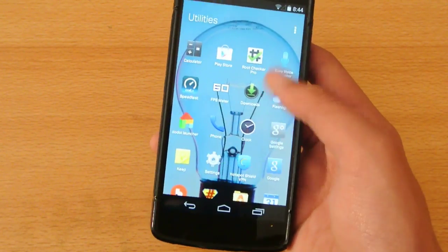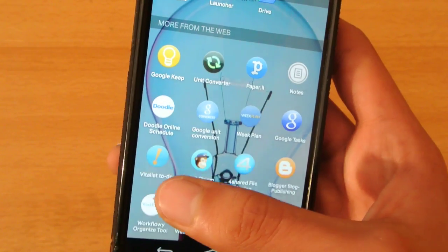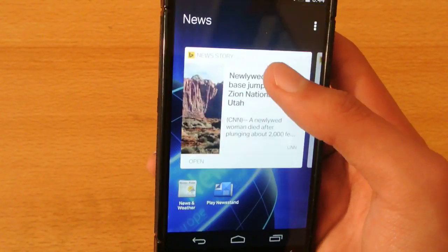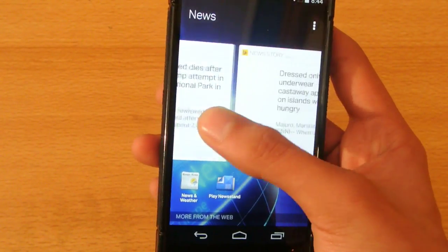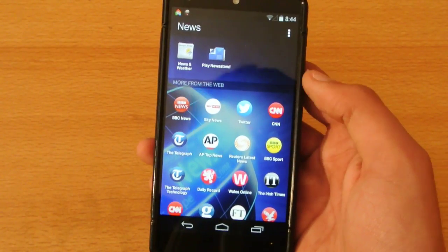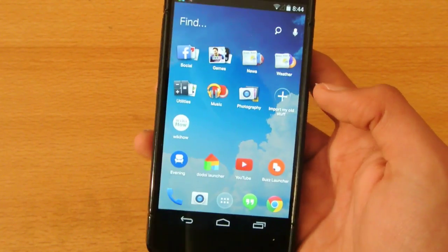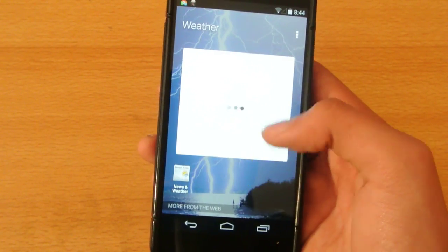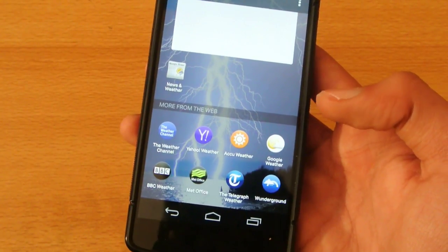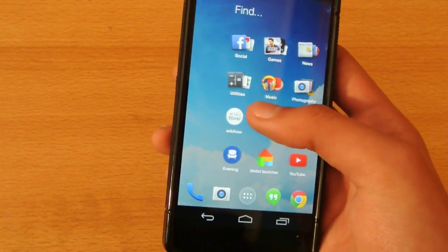We have utilities — we can install different apps from around the web: Unit Converter, Google Keep, Doodle Online, Schedule, MailChimp, and 4shared. In terms of news, it shows you news on the top, and on the bottom it gives you suggestions if you haven't installed apps like BBC News, Sky News, and CNN. We also have the Weather app — as you can see on the top it's showing me the weather, and on the bottom it shows me some of the best weather apps like Telegraph Weather, BBC Weather, Weather Channel, Yahoo Weather, and Google Weather.